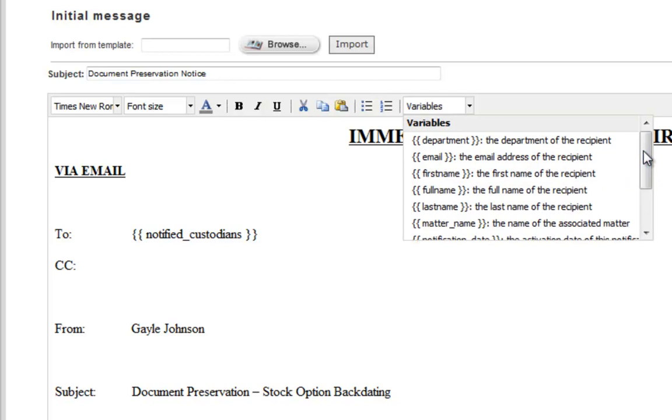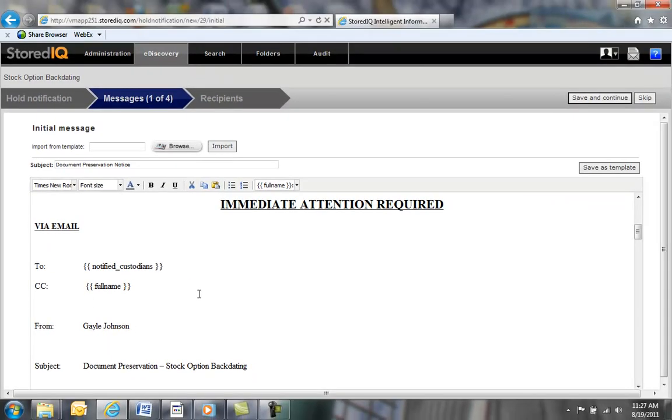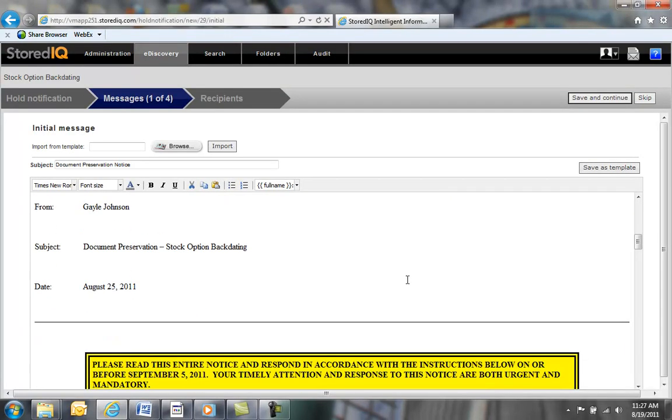In this example, we'll use the full name of the recipient as the template variable, which will be automatically added to the notification. We can also use the Carbon Copy field so that the recipient can view the full list of potential custodians. From this stage, we can also view the full content of the hold notice and then save our changes to continue.